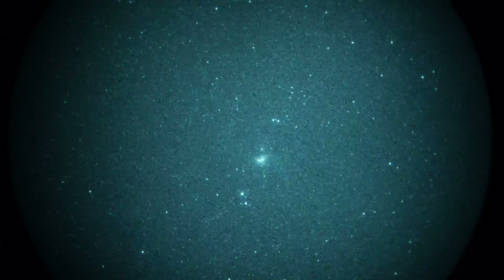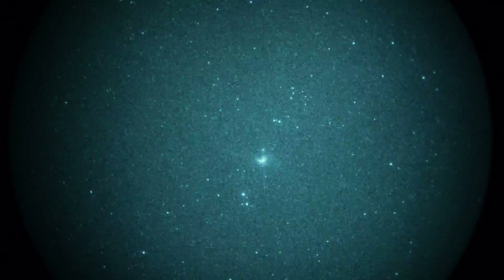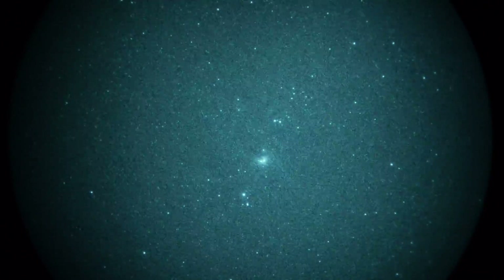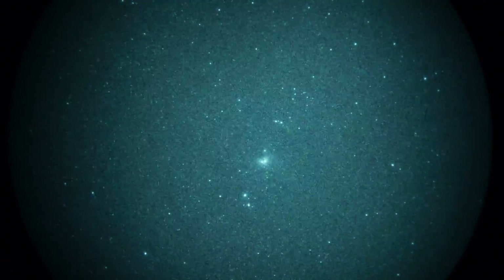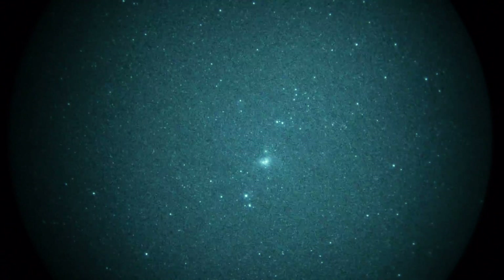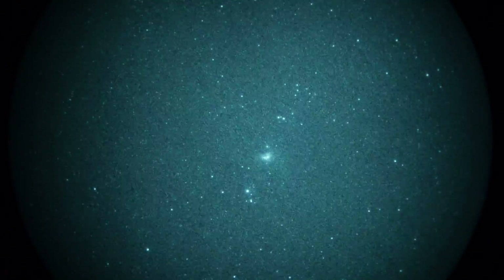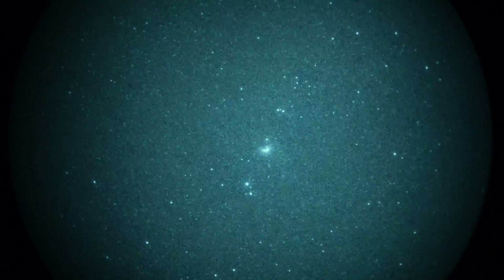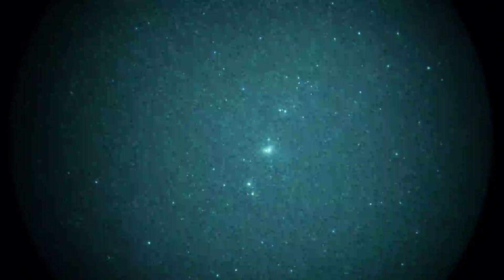We're going to look through several parts of the sky from the city. Shooting right now from a suburb of Los Angeles with a Gen 3 unfilmed white phosphor image intensifier. We're staring directly at M42, the great nebula Orion. You can see it there — pretty strong nebulosity. We have it with a 6X magnification lens, 162mm f1.7, and there's a light pollution filter in front of that.